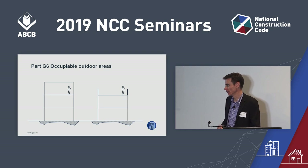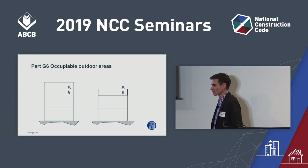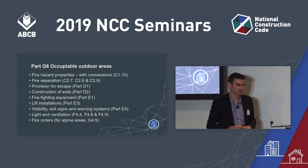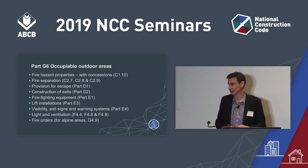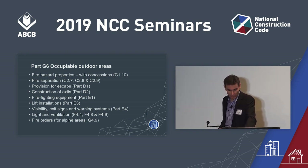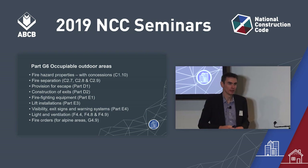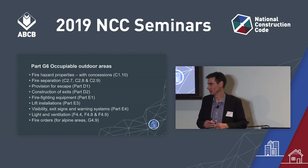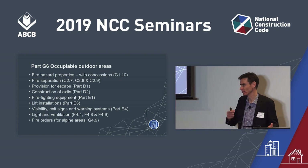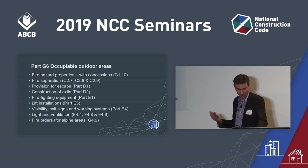So Part G6, Occupiable Outdoor Areas, comes along and changes that. G6.4 counts the occupiable outdoor area on the right as a storey for determining when a fire-isolated exit is required. It's not just about storeys and exits — the new Part G6 covers all these items. It's a clarification about how an occupiable outdoor area is to be treated. Sometimes a concession is appropriate because it's outside — for instance, we don't apply C1.10 smoke hazard management requirements. However, we do control the spread of fire on occupiable outdoor areas, so C1.10 requirements related to spread of fire apply to rooftop bars and the like.